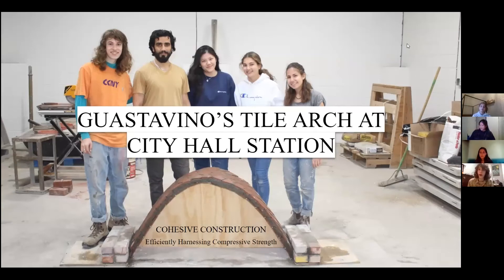Today we're going to be discussing Guastavino's tile arches and vaults at the City Hall station in Manhattan, New York City. And this is the City College team.